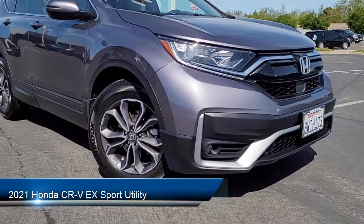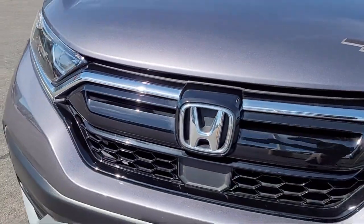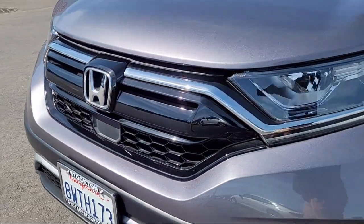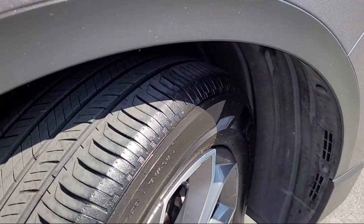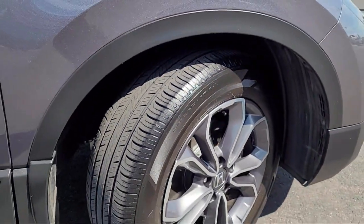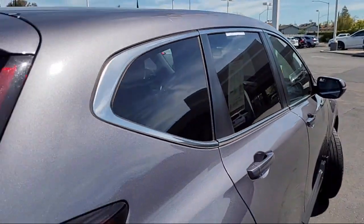It comes equipped with heated front seats, keyless entry, auto high-beam headlamp control, Apple CarPlay and Android Auto, Sirius XM satellite radio, rear-view camera, electronic stability control, outside temperature display, and has less than 15,000 miles on the odometer.